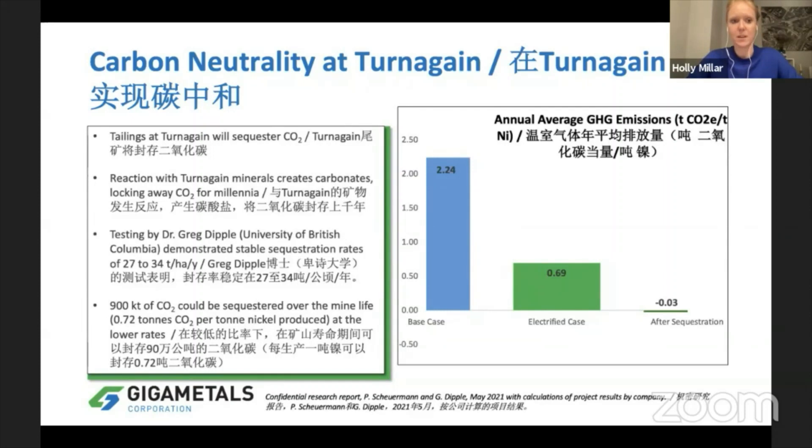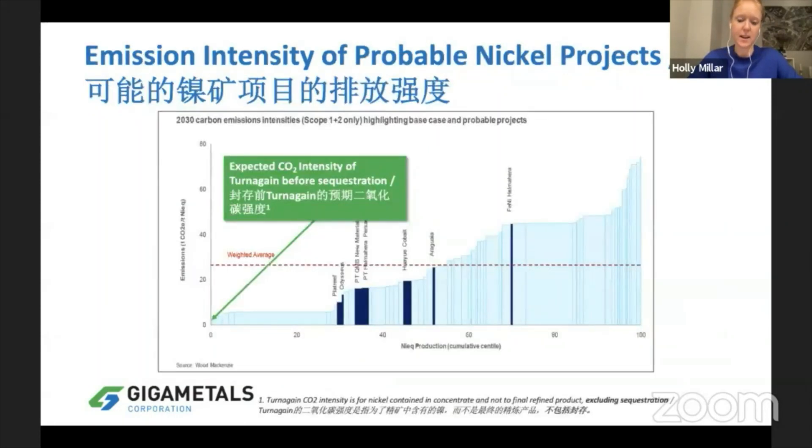This is really exciting research and could really position Giga Metals far ahead of other projects that have very high carbon intensity. Compared to other probable nickel projects, we're at the low end of the scale in terms of our CO2 intensity.